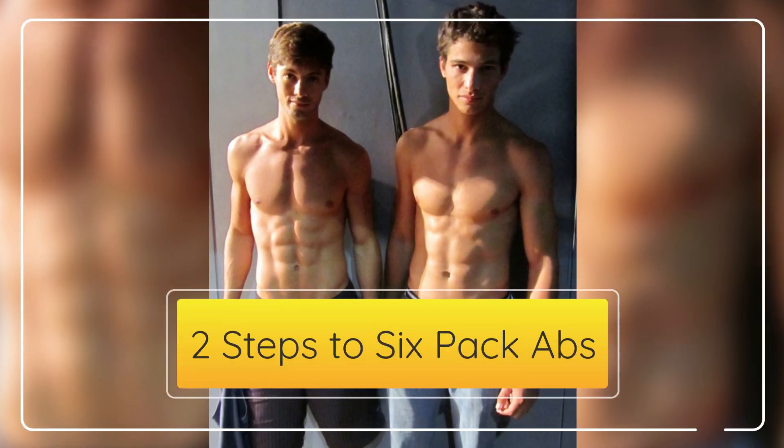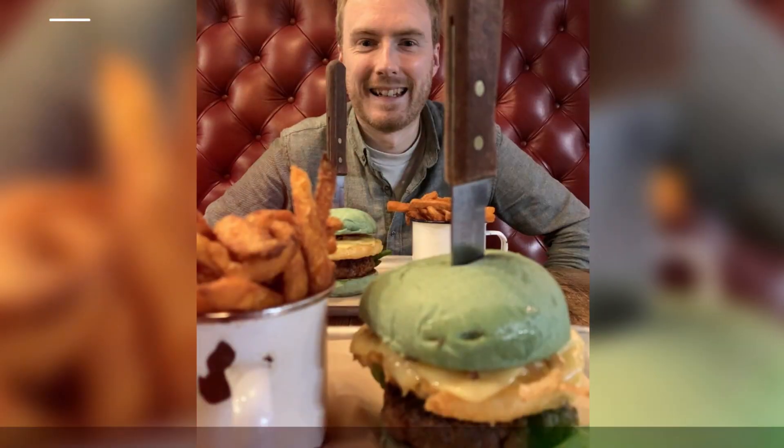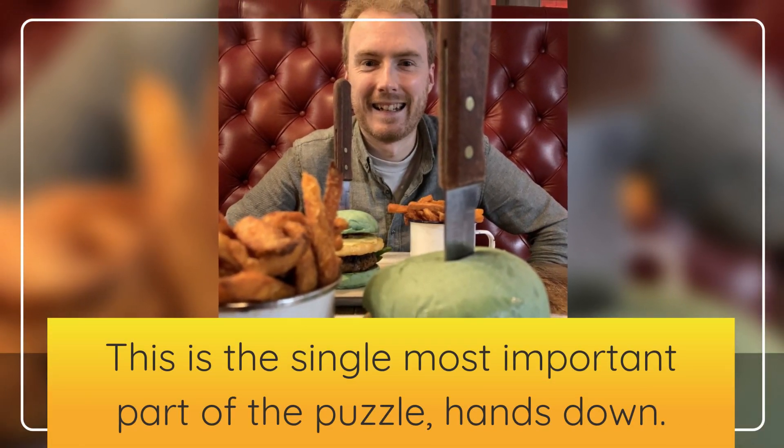2 Steps to 6-Pack Abs. Step 1: Nutrition. This is the single most important part of the puzzle, hands down.